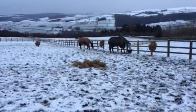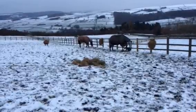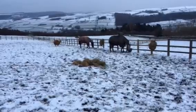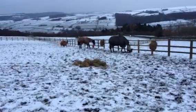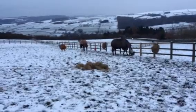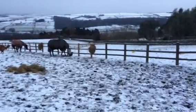Our horses are designed to eat for 16 and a half hours a day, so we need to make sure they can still do that when they can't get to the grass. This is going to prevent the horses from getting colic and it's also going to be the horse's own central heating system, keeping them warm this winter.